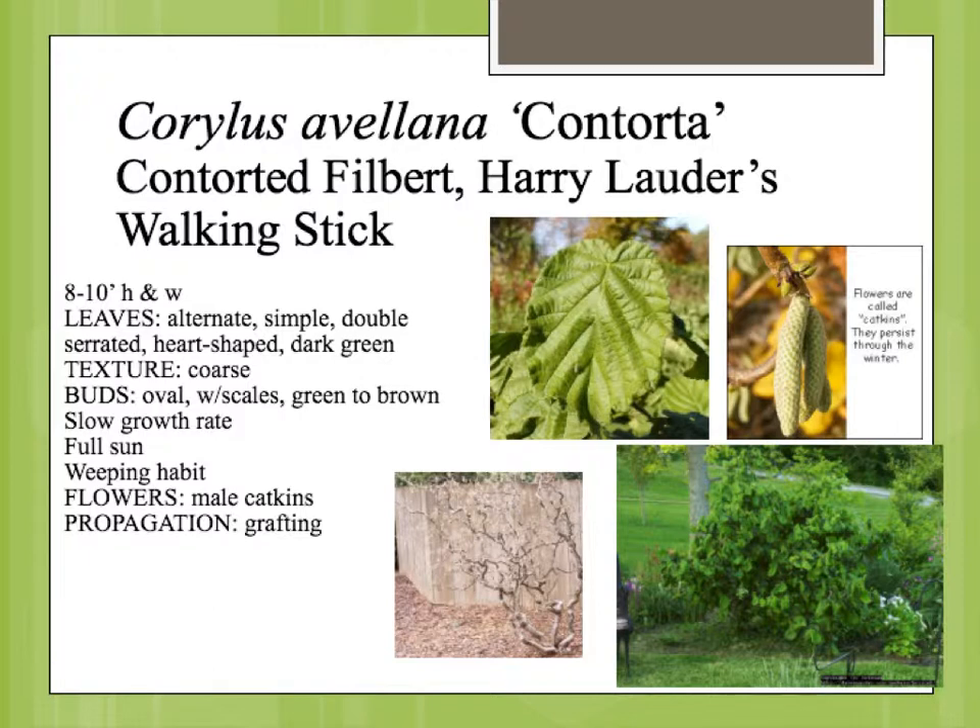So if you want one that's identical to it, you have to reproduce it by cuttings. All the contorted filberts have been reproduced by cuttings. It's a curly branched shrub, 10 feet tall max. All parts of the plant are contorted — the branches are curly and the leaves are kind of curled.